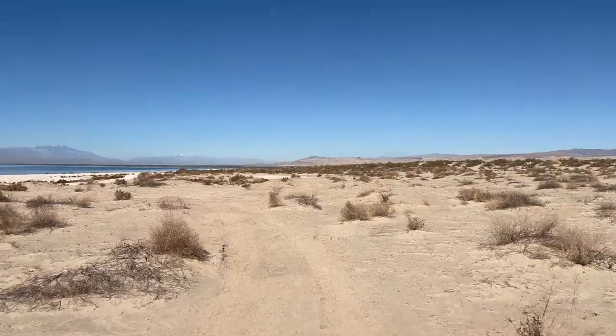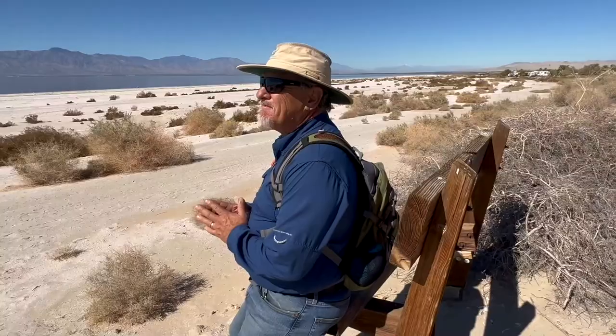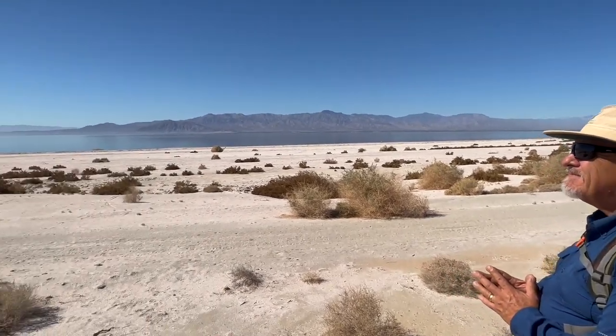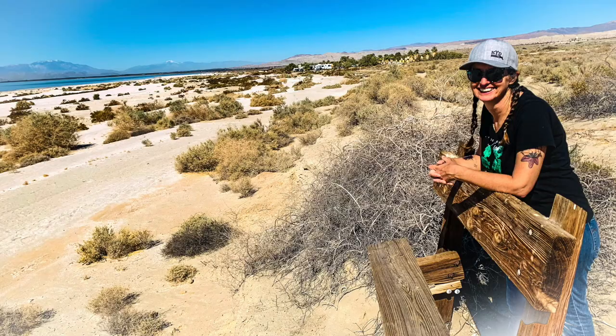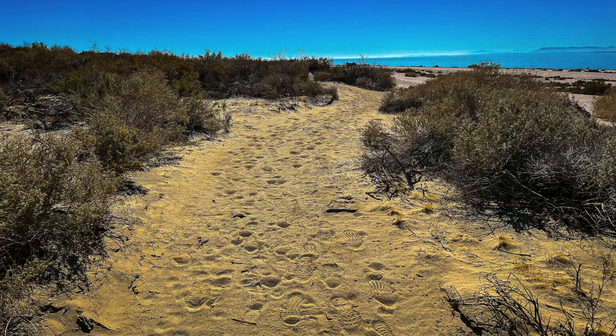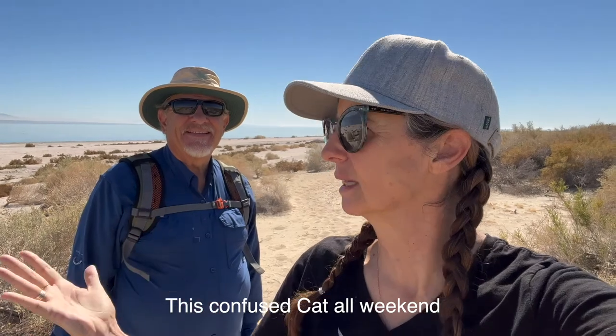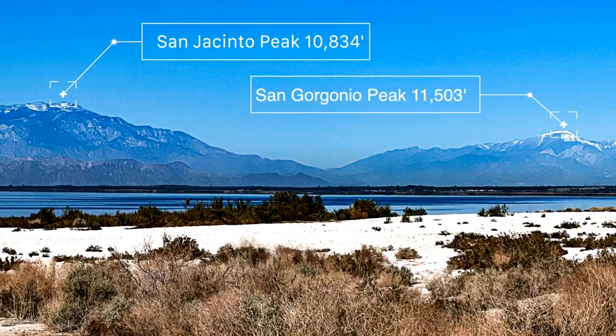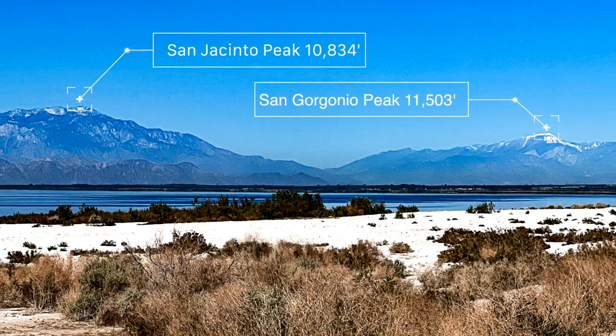We're at Corvina Beach and we're going to take what looks like a four-wheeler road — it's just a walking path now — over to Mecca Beach, and further on is the main beach. What a peaceful moment of deep contemplation out here. We just walked through these sand dunes and honestly we didn't even know there were sand dunes here because we've really only ever visited the south side of the sea. We love this view of our favorite peaks — we've put links above and below to the videos documenting our hikes to these summits.